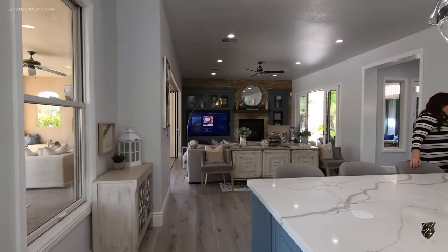Here's the loft — they converted this into a loft with full built-ins. We've got 10-foot ceilings on the second floor. Now we're going to take you into the casita.